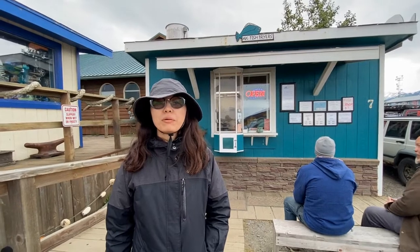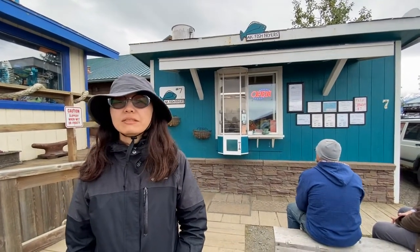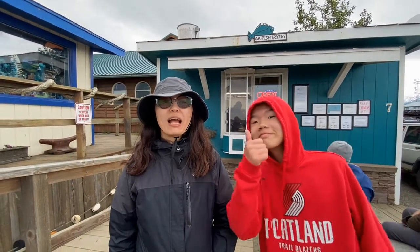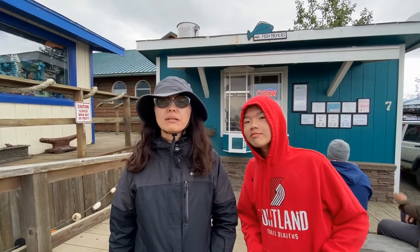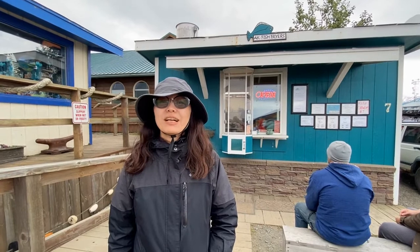This is 8K Fish Fryers — it's the number one best fish and fries in town. Arnold researched it online and we have to try it. So we ordered a five-piece halibut to test it first. If it's good, we're going to order more. Hopefully it's good — let's cross our fingers!